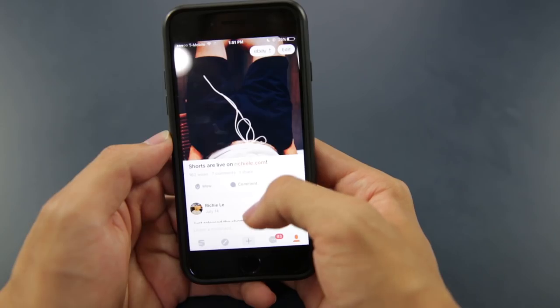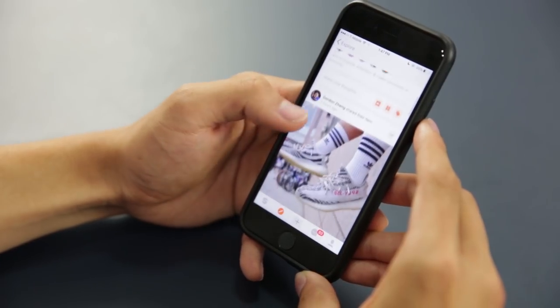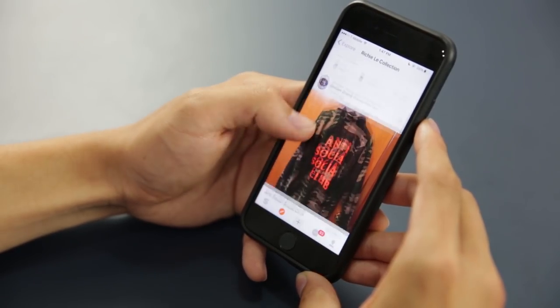All right guys, thank you for checking out that video. I left a link in the description box below for all the items you guys see in today's video. And also, shout out to Stumps — make sure you guys follow me to see my outfits of the day and whatnot. Also make sure you guys follow the Richie Lee collection group and post your sentimental item that motivates you while you guys are working. I might comment on it and say what's up. And until next time, I'm out. Peace!